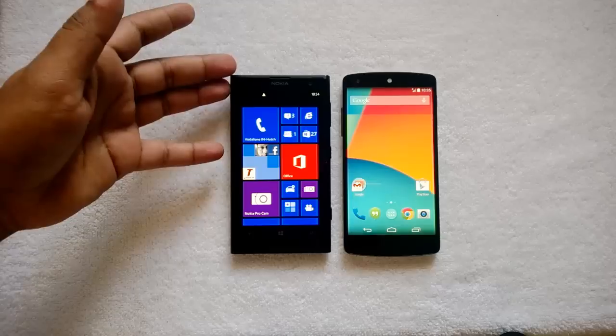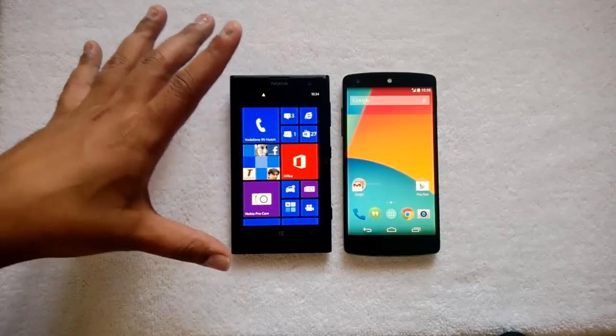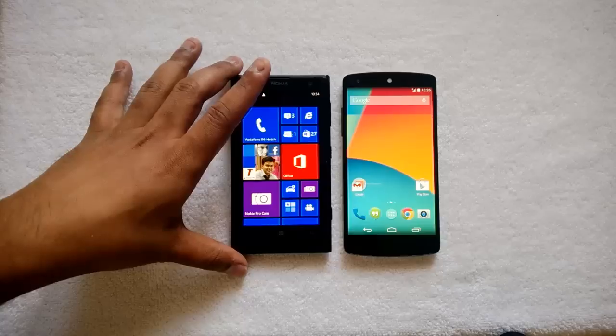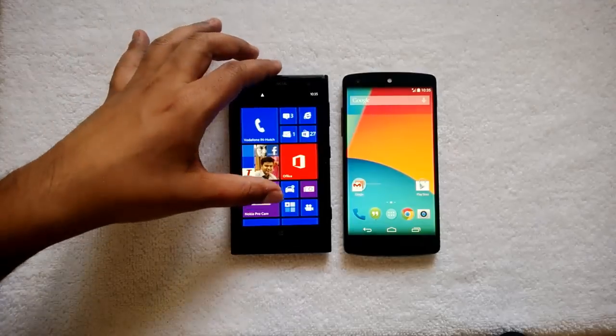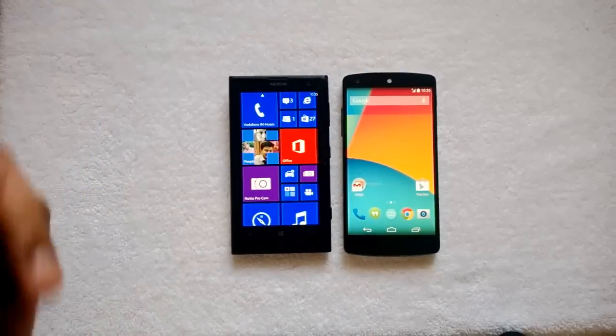First, a quick comparison of the specs. The Lumia 1020 comes with a 4.5-inch Super AMOLED display, 2GB of RAM, a dual-core processor, 32GB of onboard storage, a 41-megapixel camera, and a 2000mAh battery.